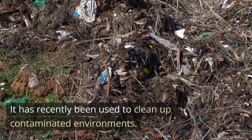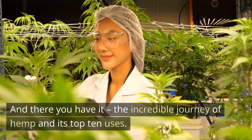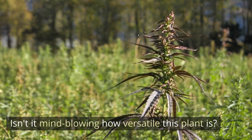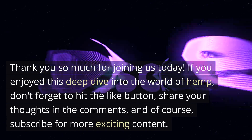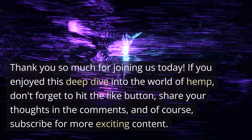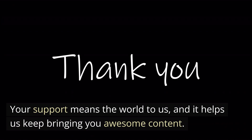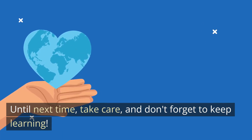And there you have it — the incredible journey of hemp and its top 10 uses. Isn't it mind-blowing how versatile this plant is? Thank you so much for joining us today. If you enjoyed this deep dive into the world of hemp, don't forget to hit the like button, share your thoughts in the comments, and of course, subscribe for more exciting content. Your support means the world to us, and it helps us keep bringing you awesome content. Until next time, take care and don't forget to keep learning.